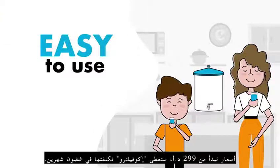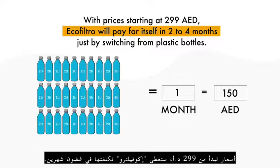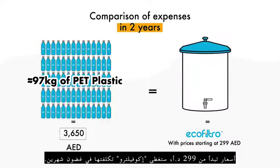With prices starting at 299 dirhams, EcoFiltro will pay for itself in a couple of months, just by switching from plastic bottles. Do the math!